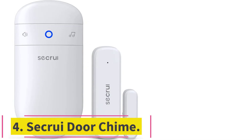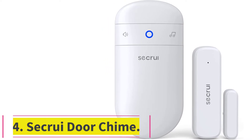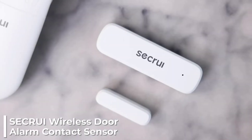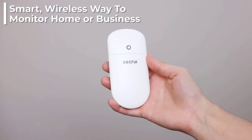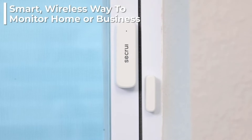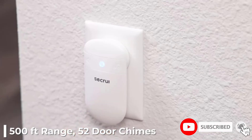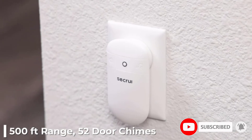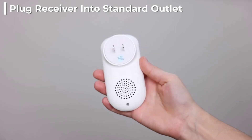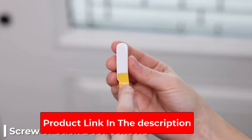At number 4: the Sikrui Door Chime. The Sikrui Door Chime is an excellent model with some very good features, and it is designed to work even in large homes or other commercial buildings. The features making this one of the best door chimes for windows and doors in a large space include the fact it can be paired with 20 different transmitters. On top of this, it has a wireless range of up to 500 feet, which means that you can connect transmitters a long way away and they will still show on the central hub and sound the alarm.